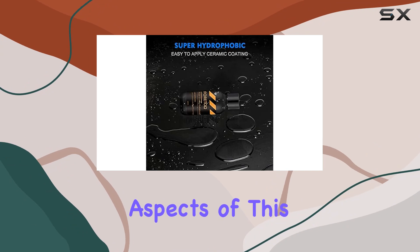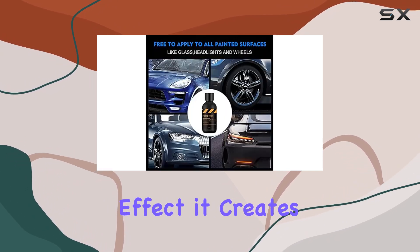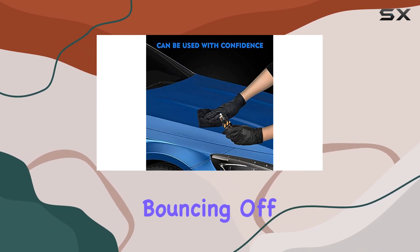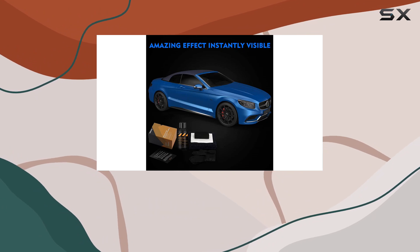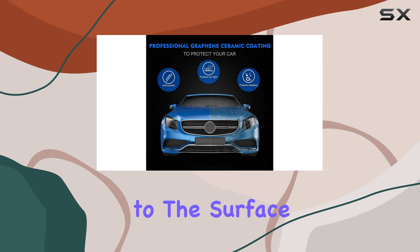One of the most impressive aspects of this coating is its hydrophobic capabilities. The water beading effect it creates is almost magical, with water droplets practically bouncing off the surface. This means that maintaining your vehicle becomes a lot easier, as dirt and grime have a much harder time clinging to the surface.